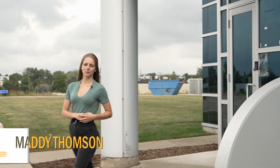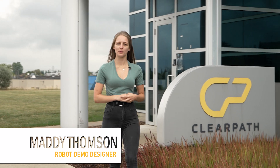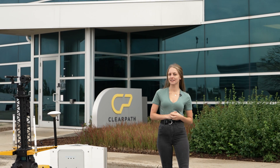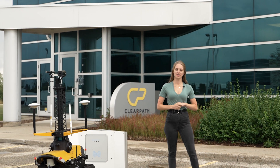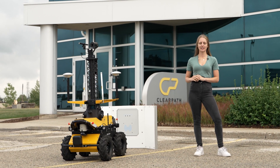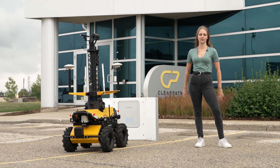Hey everyone, I'm Maddie Thompson from Clear Path Robotics and this is the Robot Spotlight, our series where we highlight some of the most interesting and unique robots that come through our integration shop. Now how can robotics help with routine operation and maintenance in the industry? That's the challenge that our customer has set out to tackle with this new Husky-based robot. Let's go ahead and get started with the episode.